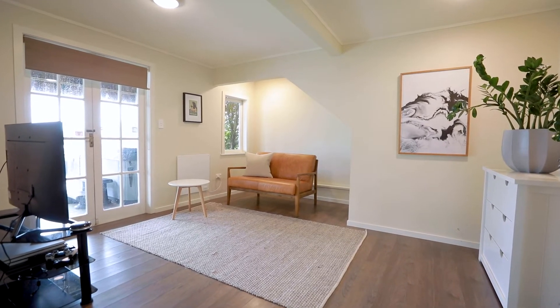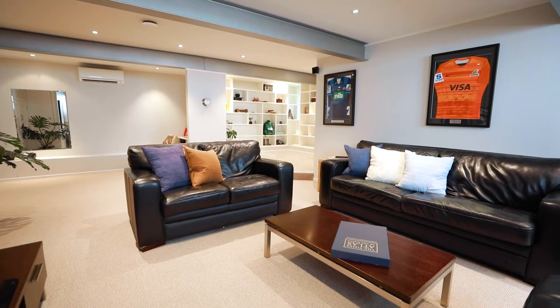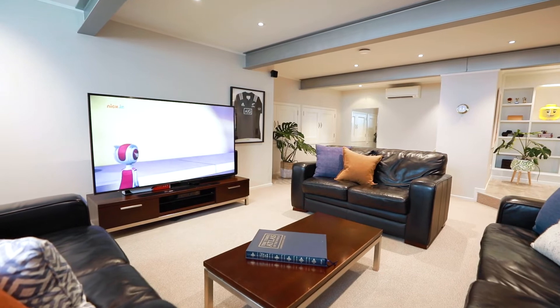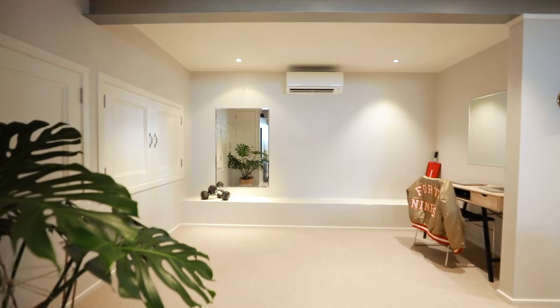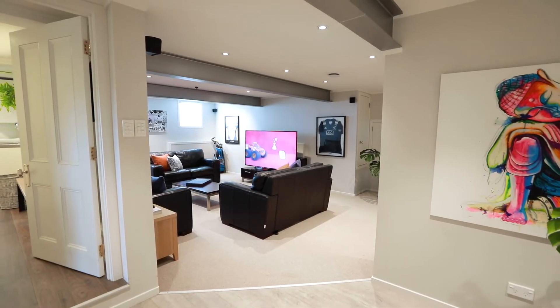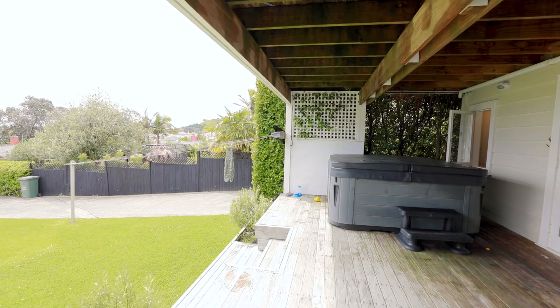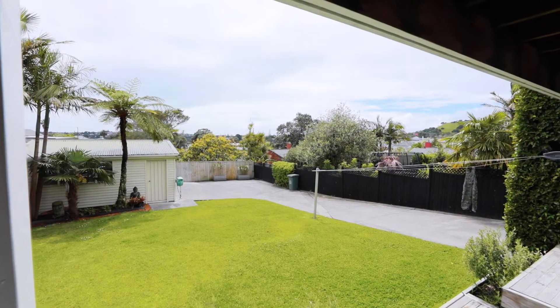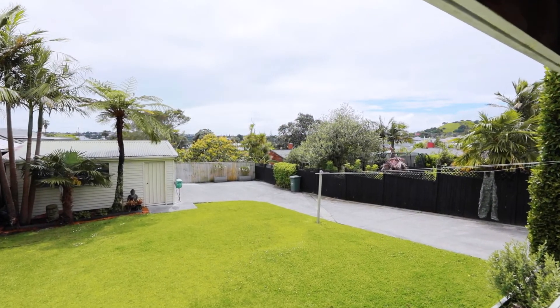My favourite room is obviously the media room — it's an amazing space. We can watch movies there, we can have friends over to watch sport. It's got a study nook in there as well and it doubles as my office. That flows onto our lower deck where we've got a bar, and the lower deck flows onto the back lawn, so we can sit down there when the kids are playing.